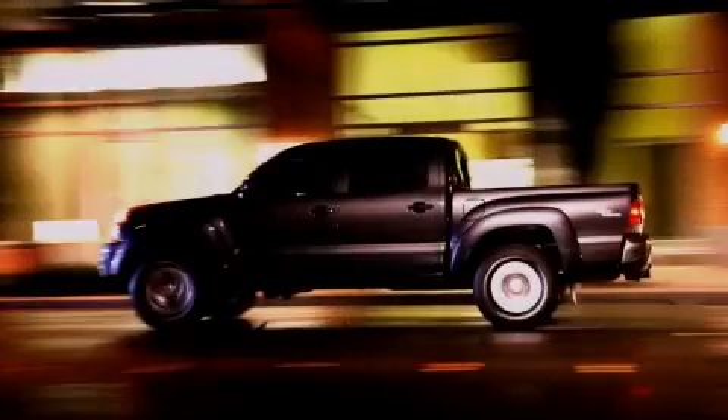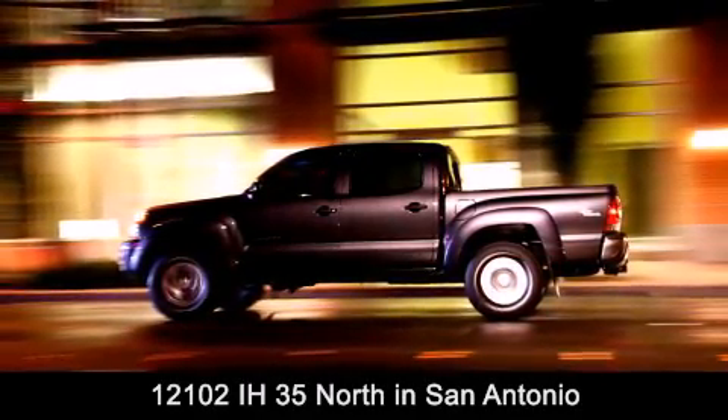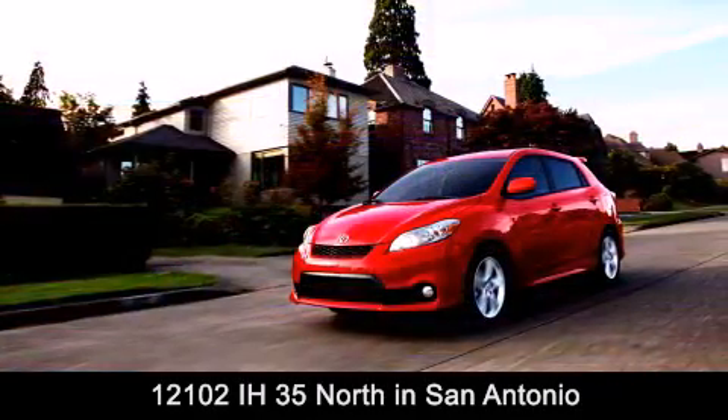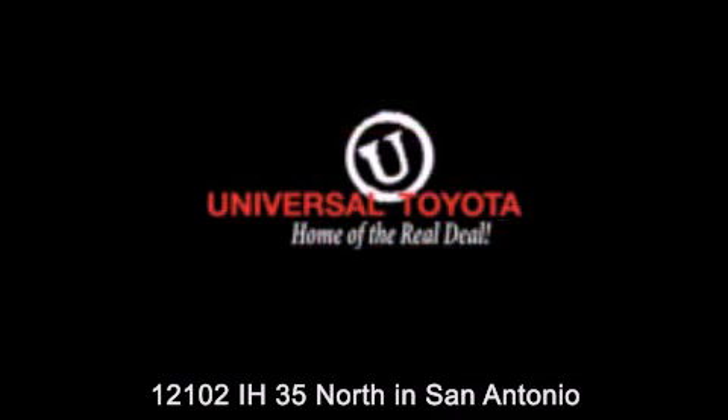Universal Toyota is conveniently located at 12101 Interstate Highway 35 North in San Antonio. Contact us to find out about our specials or visit us at universaltoyota.com. Universal Toyota — home of the real deal.